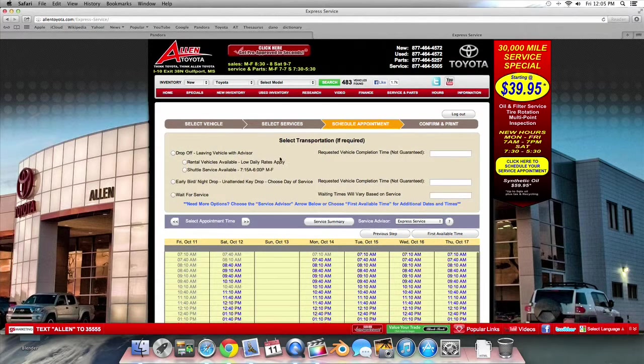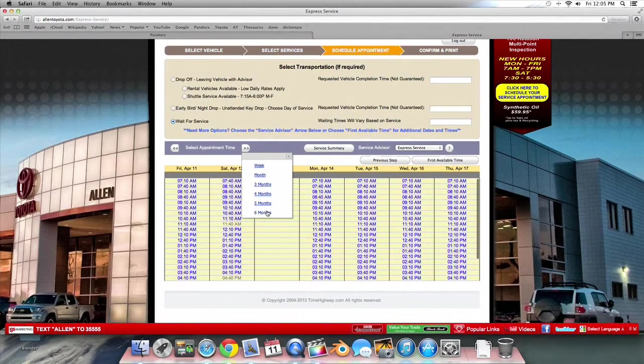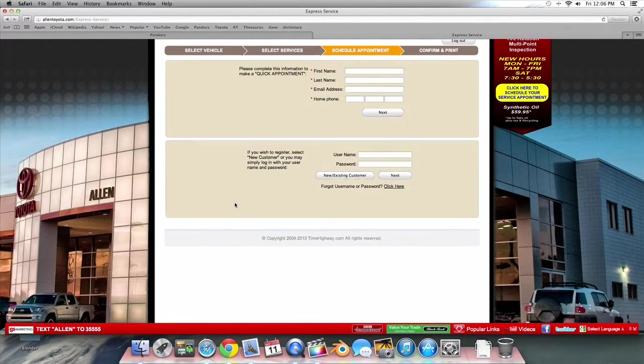Here you select if you need to rent a car, use our complimentary shuttle service, or if you want to wait for your service to be complete. I'm just scheduling an oil change so I'll click Wait. Then you choose the date and time you would like to have your service done. You can change the weeks and months by clicking them, then simply choose a time highlighted in blue because the gray ones are already booked times.